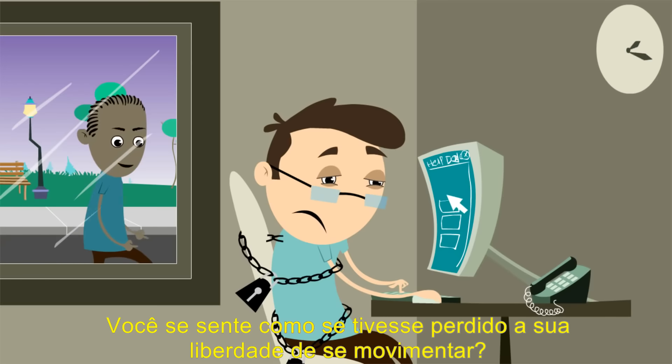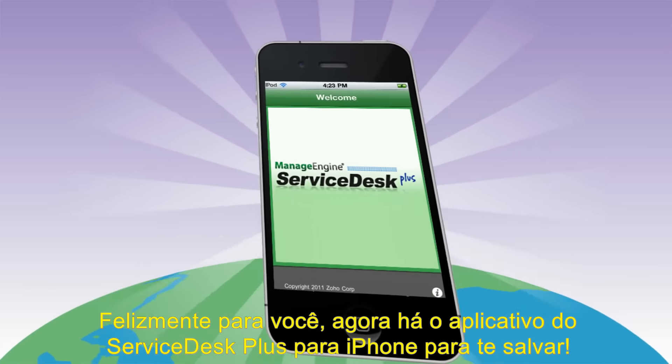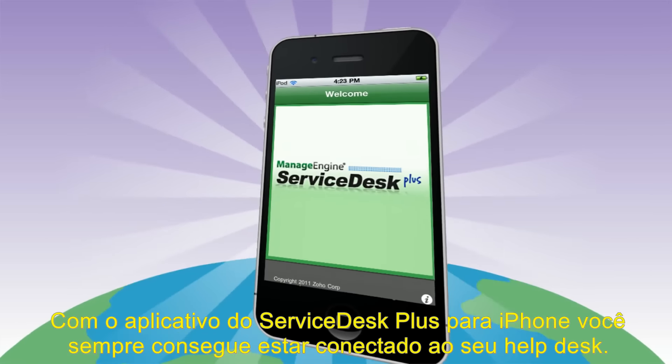Are you glued to your desk all day handling help desk tickets? Do you feel like you've lost your freedom to roam around? Luckily for you, now there's a Service Desk Plus iPhone app to save you.